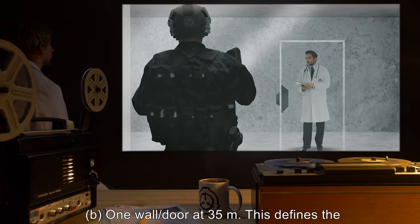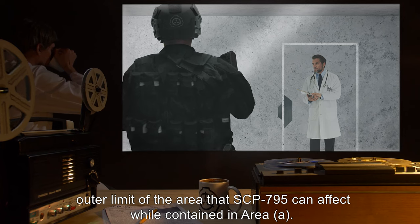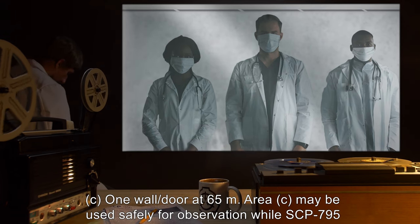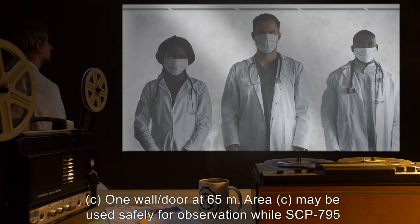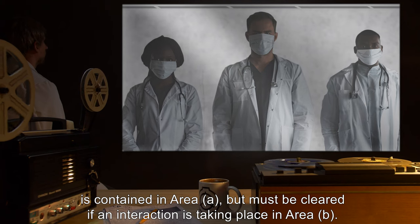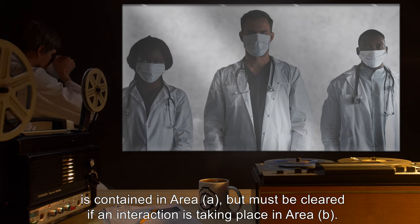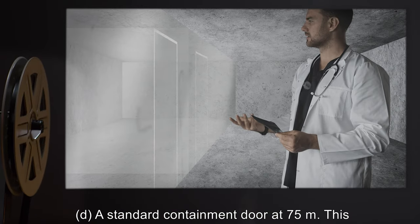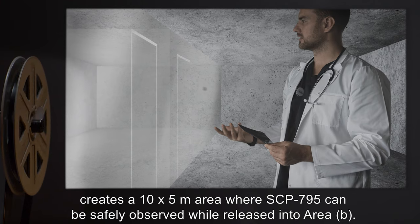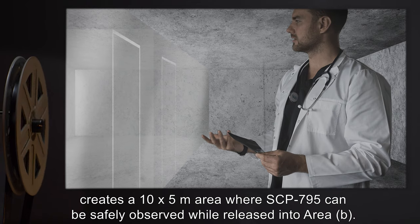B: One wall or door at 35 meters. This defines the outer limit of the area that SCP-795 can affect while contained in Area A. C: One wall or door at 65 meters. Area C may be used safely for observation while SCP-795 is contained in Area A, but must be cleared if an interaction is taking place in Area B. D: A standard containment door at 75 meters. This creates a 10-by-5-meter area where SCP-795 can be safely observed while released into Area B.